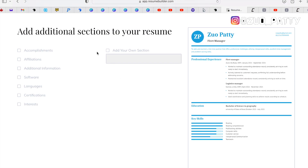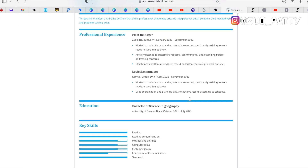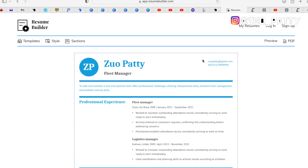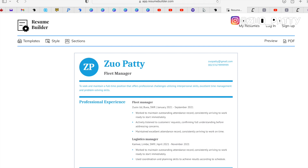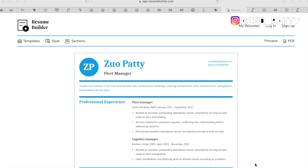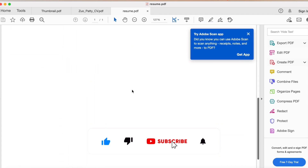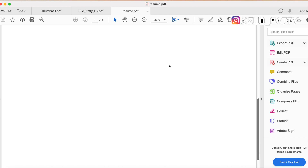There's also an additional section where you can add your accomplishments, affiliations, software skills, languages, certifications, interests, and more. You can fill all of that in and voila — that is all. Just download in PDF, you can always convert to a Word document, and that is it for building your CV. Thank you so much, guys — I hope you enjoyed watching this video. Do not forget to subscribe, like, and share, and hit the notification bell so you'll be the first notified when I upload another video.